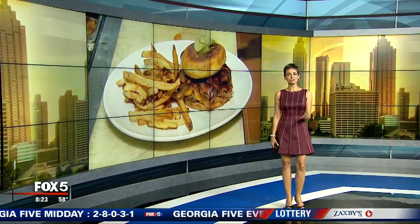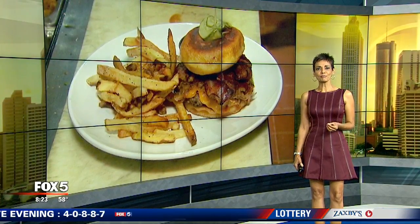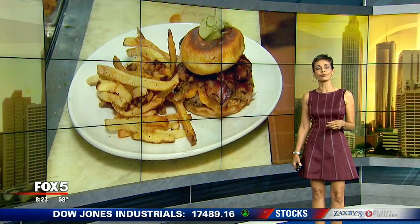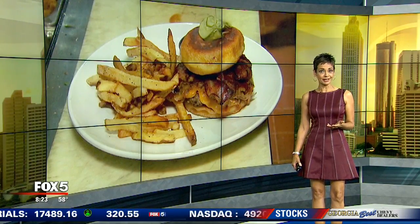Welcome back. It's 8:23. Question for you: what do you get when you combine fresh ground beef, cheddar cheese, applewood smoked bacon, and caramelized onions? Well, the good folks at Cypress Street Pint and Plate take it a step further, making for a Burgers with Buck experience that can best be described as sublime.